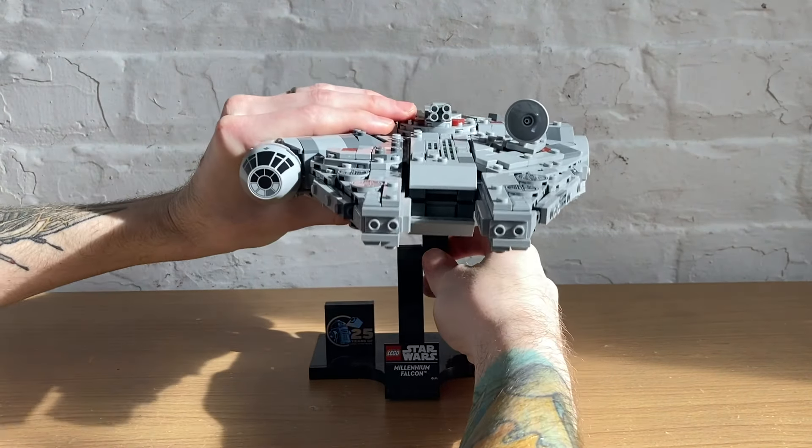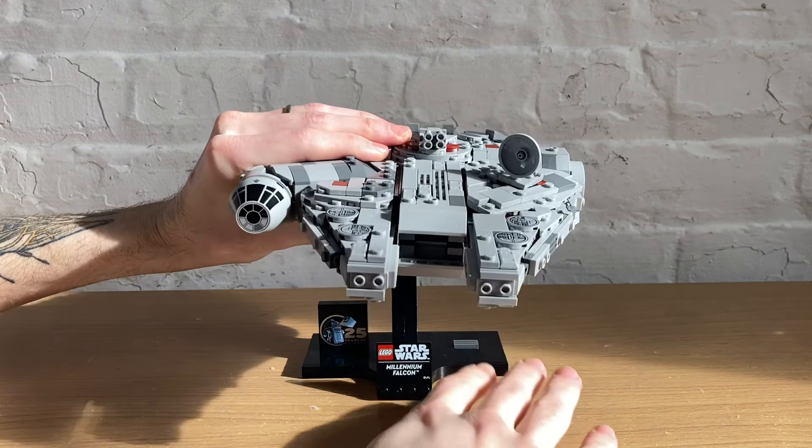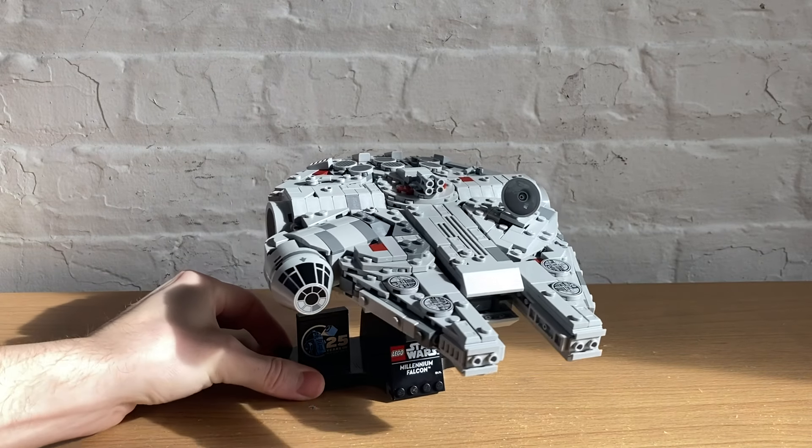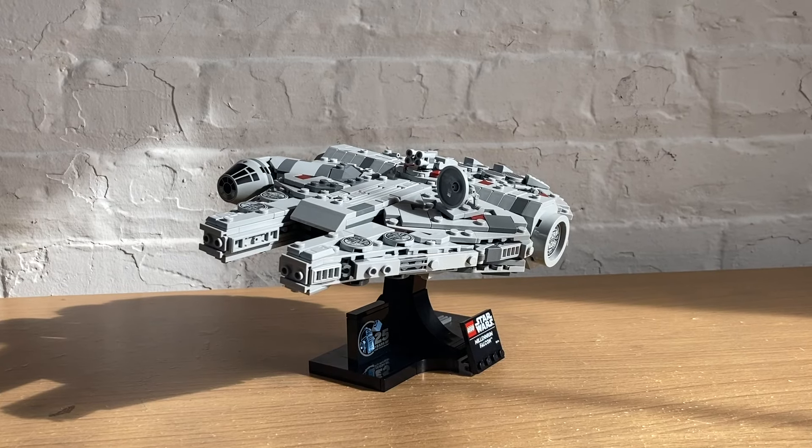I've been wanting an original trilogy LEGO Millennium Falcon for a long time. The last couple of play-scale ones have been sequel trilogy inspired, but I don't have the space for one that size anyway. This is the only one I'll ever need.